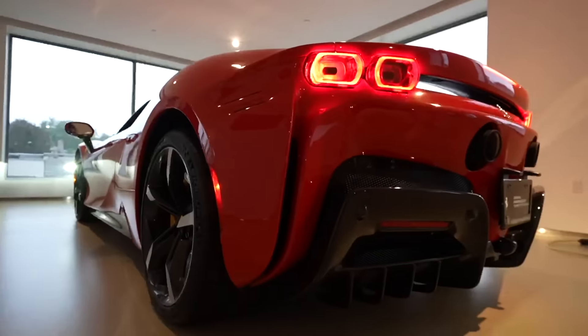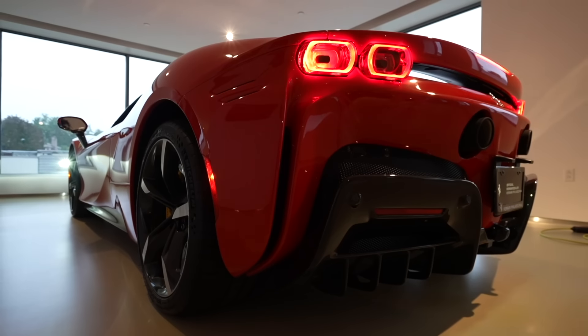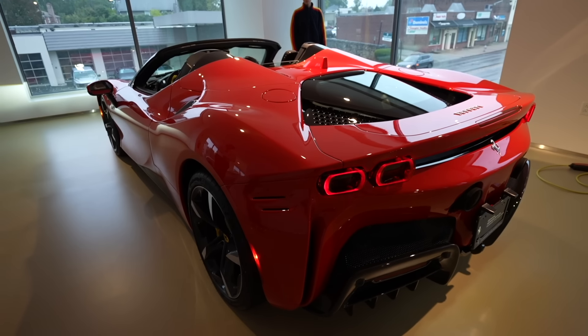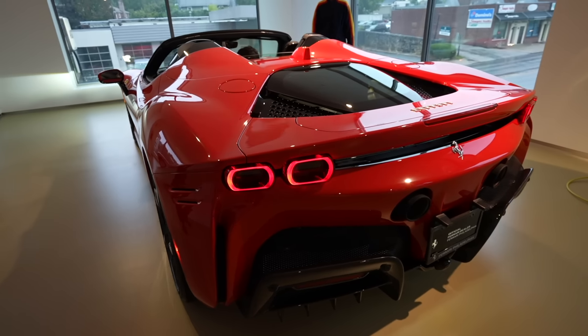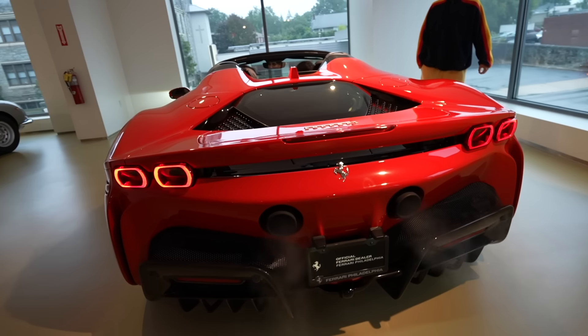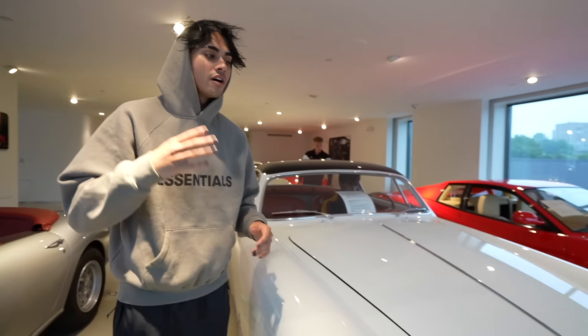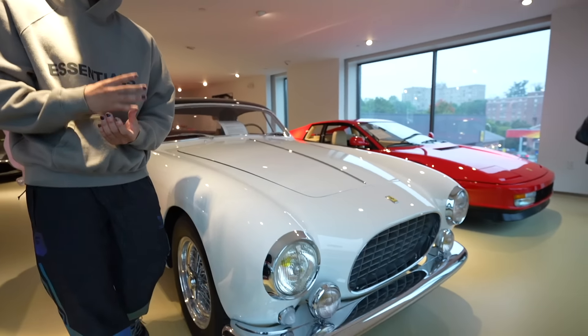You guys ready? Give this video a thumbs up. Let's get it. If you want to see something really Italian, this might be as Italian as it gets. We've got a 1955 Ferrari Europa GT. This is so limited, super rare.